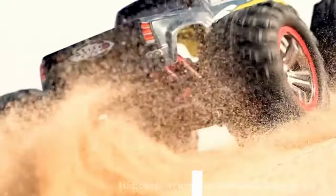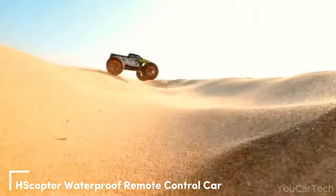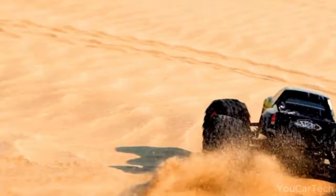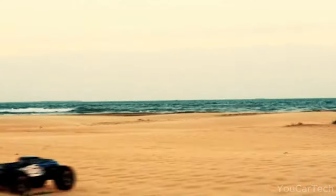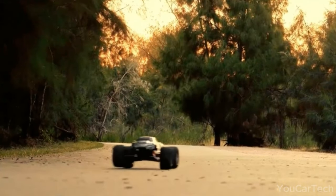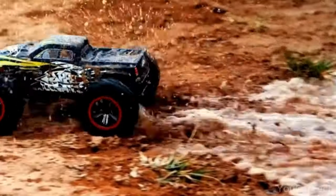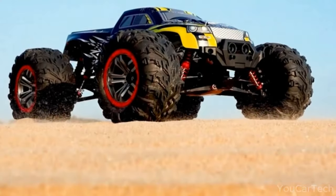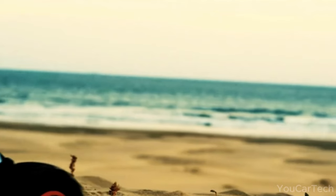Buckle up for extreme RC adventures with the Scopter off-road monster truck. This mean machine attacks all terrain with rugged tread tires and 4WD power — mud, grass, dirt are no match for this ride. With bone-rattling speeds over 30 mph, this hobby-grade truck delivers high-speed action. A long-range remote keeps drivers in control of jumps, drifts, and other rad stunts, while a waterproof design and rechargeable battery mean muddy, motor-revving fun can go the distance.